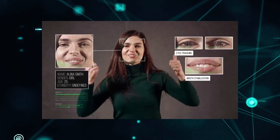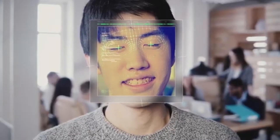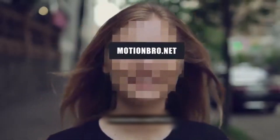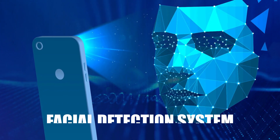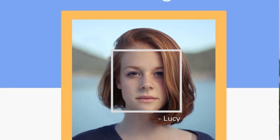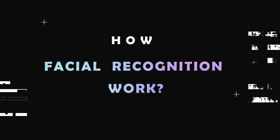While facial recognition may seem futuristic, it's currently being used in a variety of ways — like device security, identifying shoplifting, buying alcohol, in airlines, and also in many face apps like Snapchat, which use a facial detection system. Now there's a big difference between facial detection and facial recognition, and people often get confused between them. So let's take a look at the science of how facial recognition works.